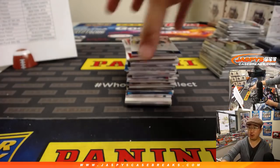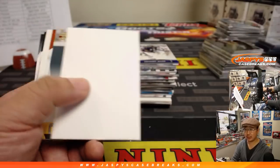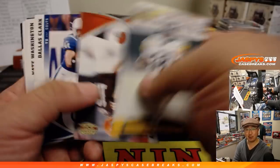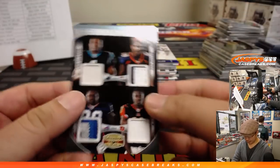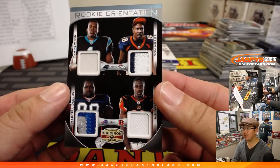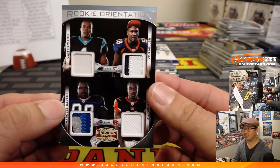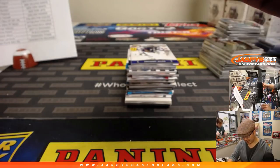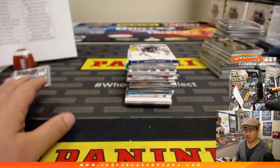Just for clarification, we are sending cards to the team that's on the card — basically the checklist — not the team they're currently on. We've got our first randomizer: Rookie Orientation with Cam Newton, Von Miller, Marcel Darius, and AJ Green. We'll set that aside for a randomizer.